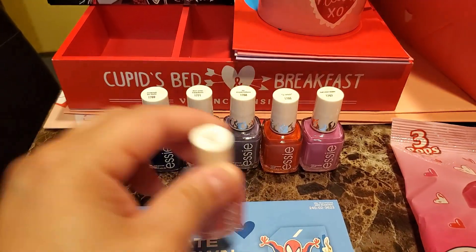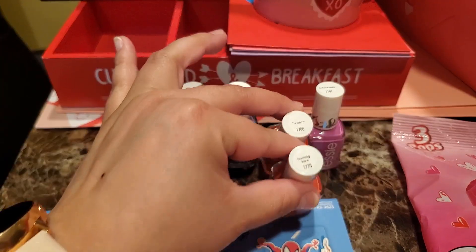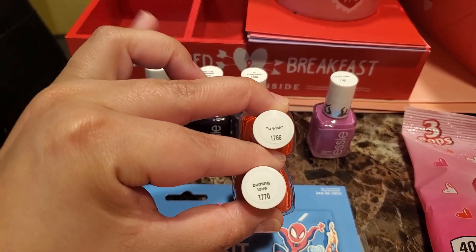I got one of each. These two look alike but they're not the same — as you can see, one says 'You Wish' and the other says 'Burning Love.'